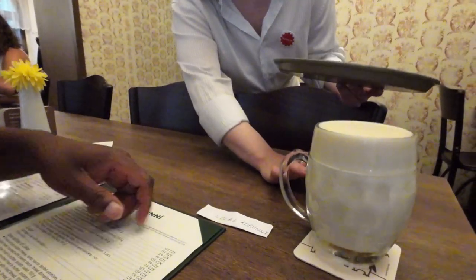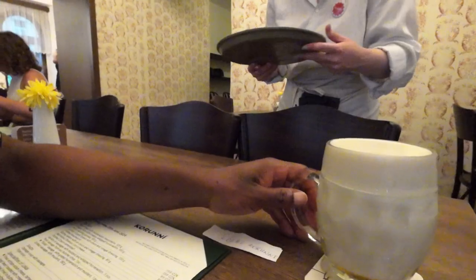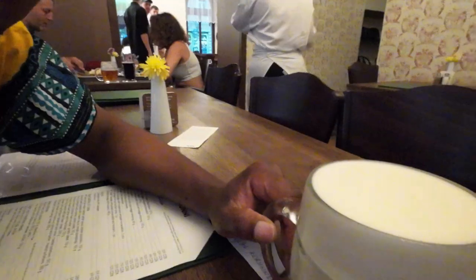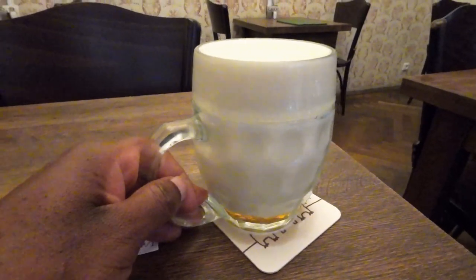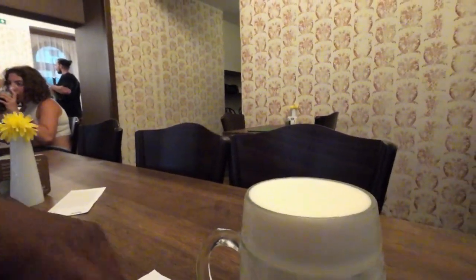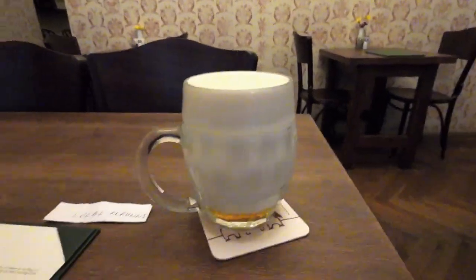And there is beer. Look at my beer — it's all foam. So they poured it in and of course it's foam. Let's see what Czech beer can do. I think I've ordered some food, we'll see.